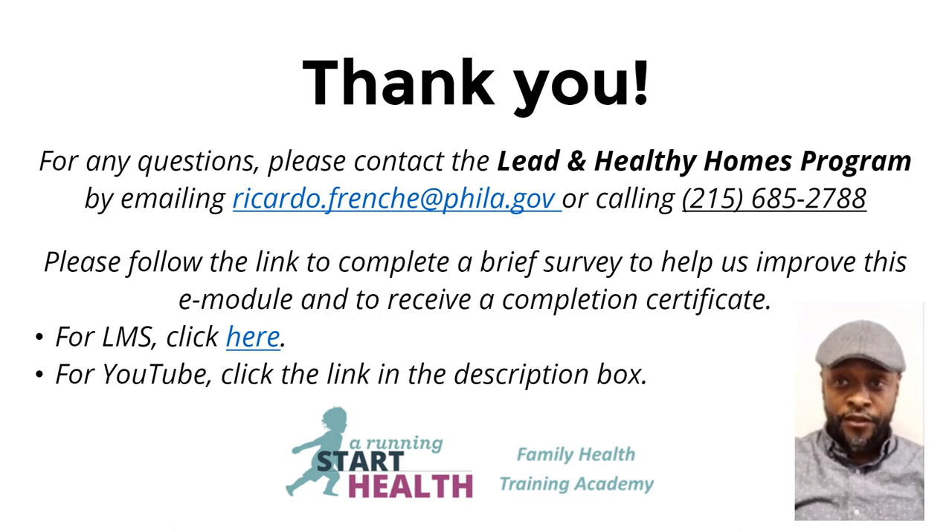If you have any questions, feel free to contact the Lead and Healthy Homes Program at 215-685-2788. Or you can email me at Ricardo.French@phila.gov.